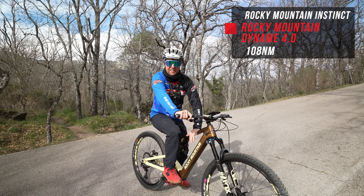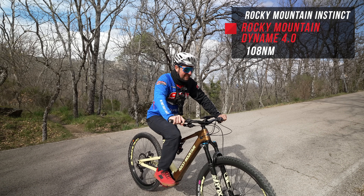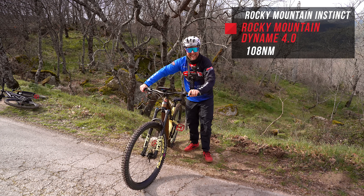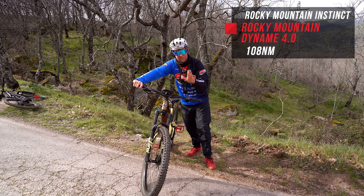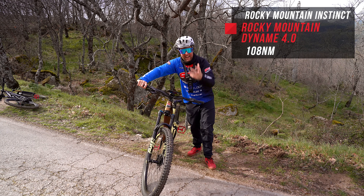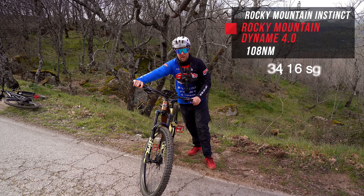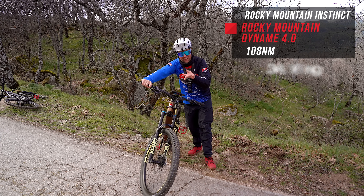Now for the most powerful motor — the Rocky Mountain Dyname 4.0 with 108 newton metres of torque. It went well and it felt fast. If you get cadences lower than 60 RPM it does bog down a little bit, but if you keep them high — around 80 to 90 — this thing pulls really hard. It felt pretty fast. The time: 34.16.